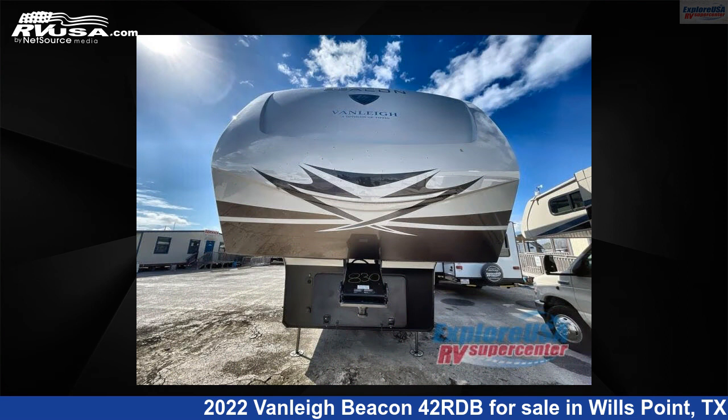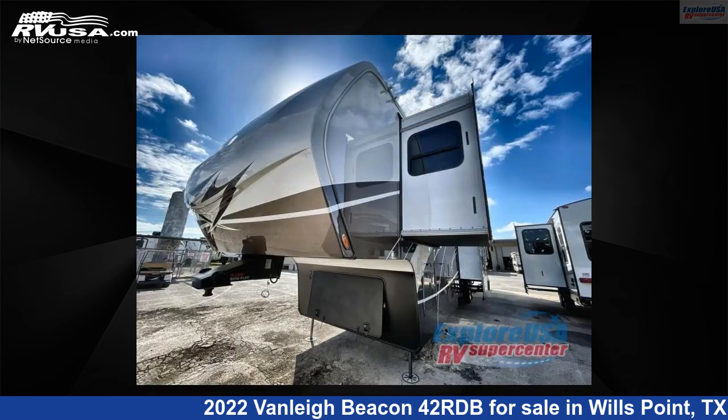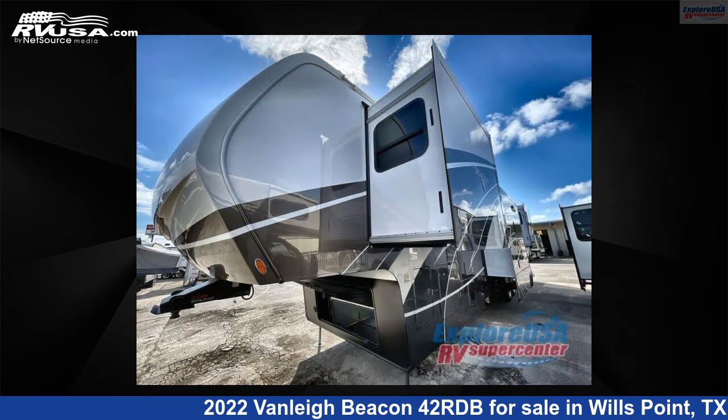This new Vanleigh is 42 feet zero inches in length and features five slide-outs, sleeps six, and 70 gallons fresh water capacity. The floor plan layout of this fifth wheel features front bedroom, kitchen island, rear entertainment, and rear living area.